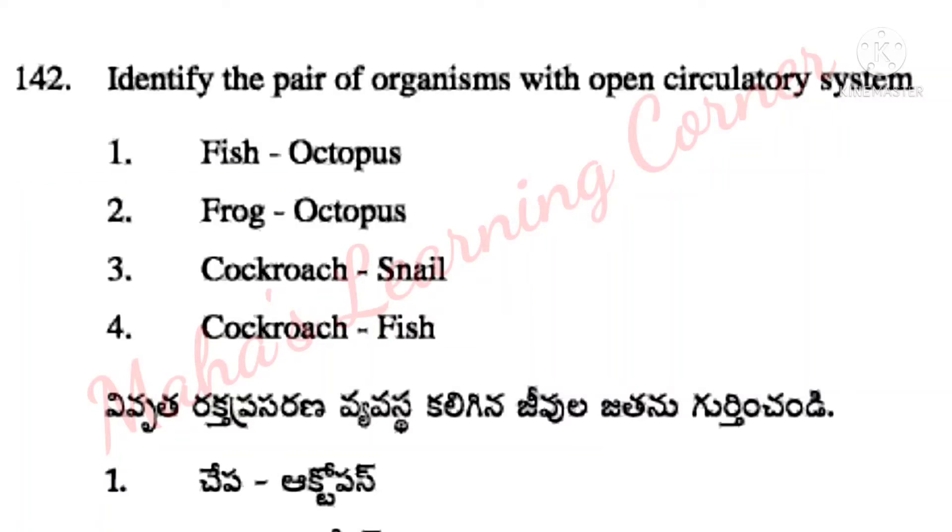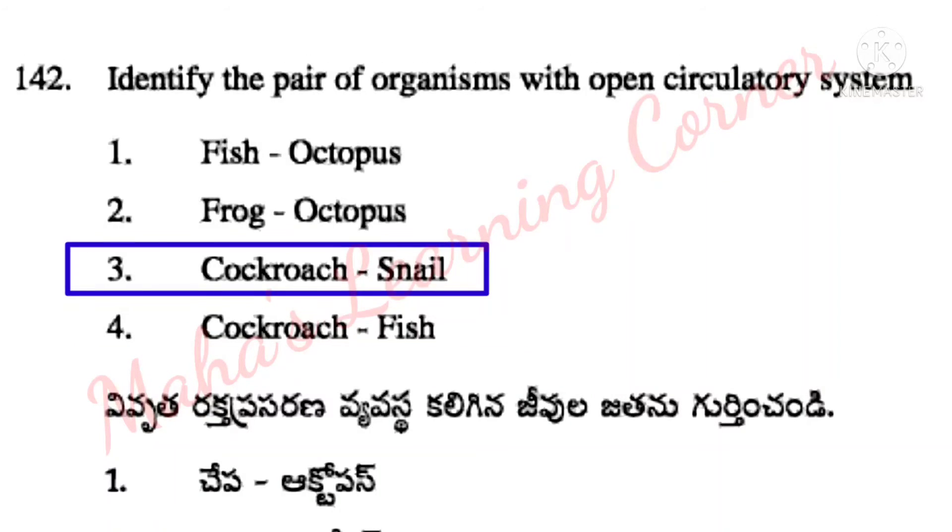Identify the pair of organisms with open circulatory system. Options: fish and octopus, frog and octopus, cockroach and snail, cockroach and fish. Correct answer: Option 3 – cockroach and snail.